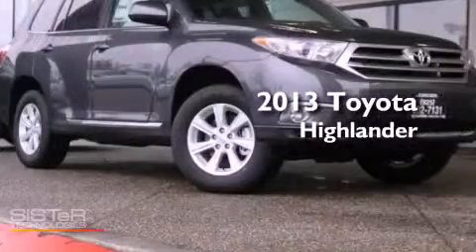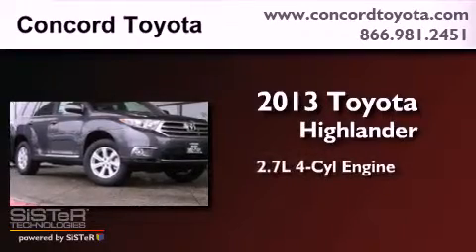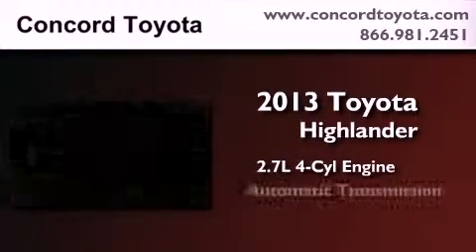This is a brand new 2013 Toyota Highlander. It features a 2.7-liter four-cylinder engine and an automatic transmission.